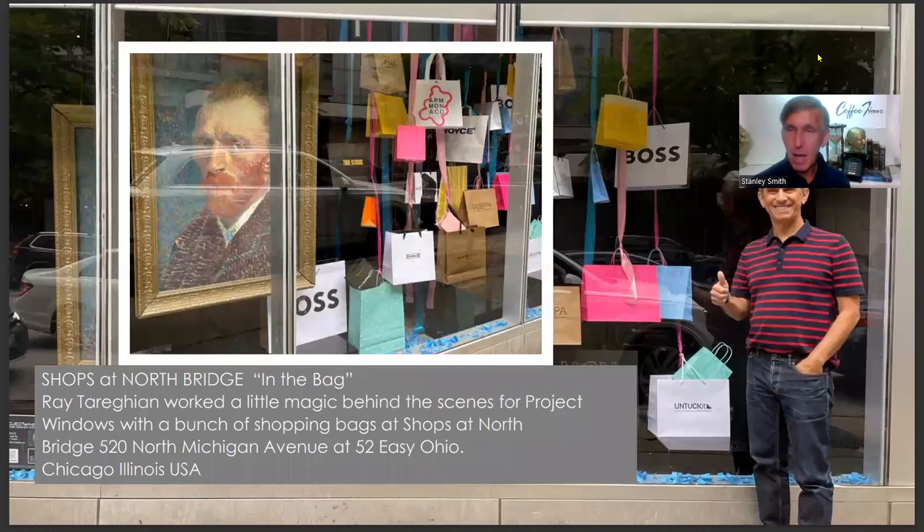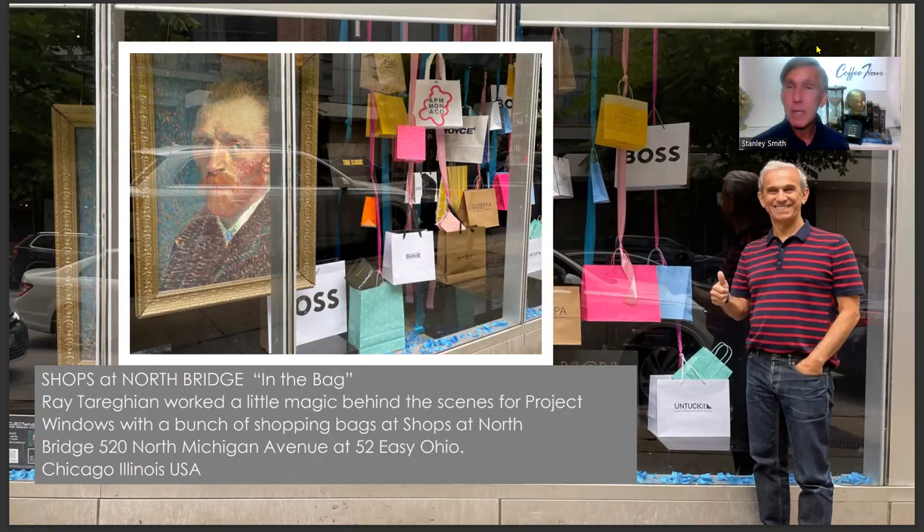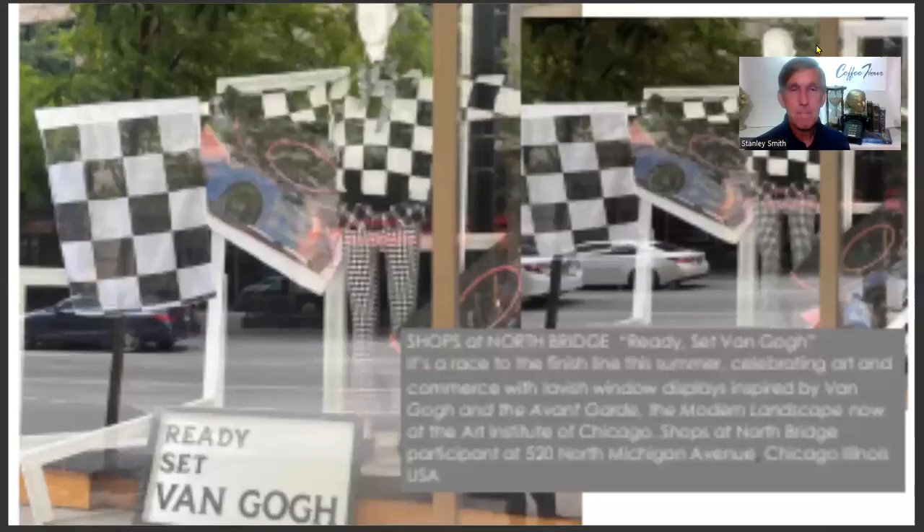Display artist Ray Terrigan jumped in to help with a couple of storefronts in the Northbridge District — one on Ohio Street with a Van Gogh-to-go shopping theme. Ray was confident he could find a great collection of shopping bags from the stores, and he was right. It made for a colorful, simple, dynamic display for the Shops of Northbridge.